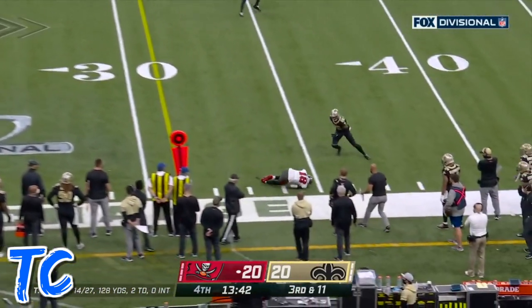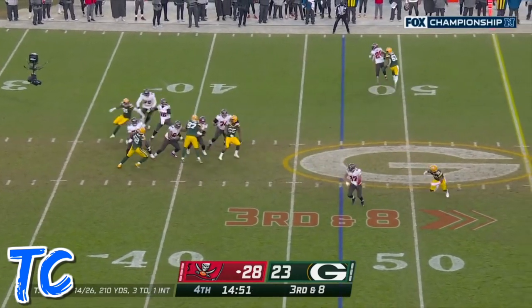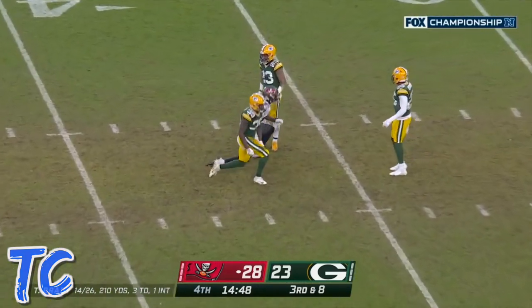Now the throw — what a catch! Brady steps into it, throws, and the pass is caught.